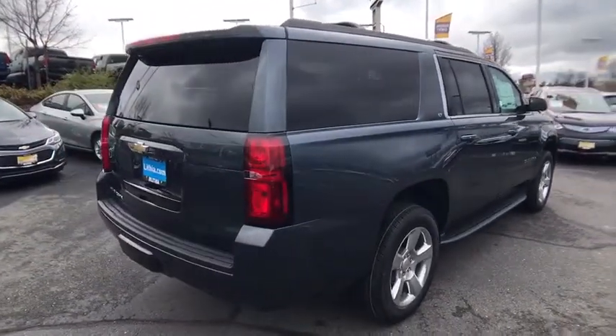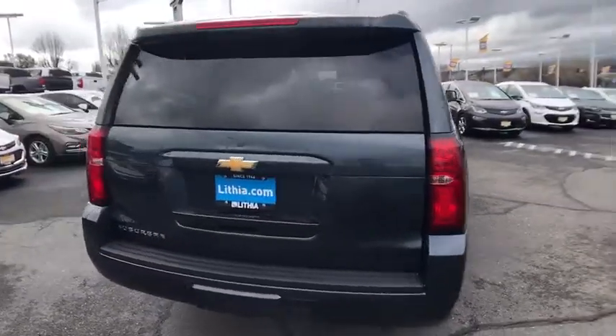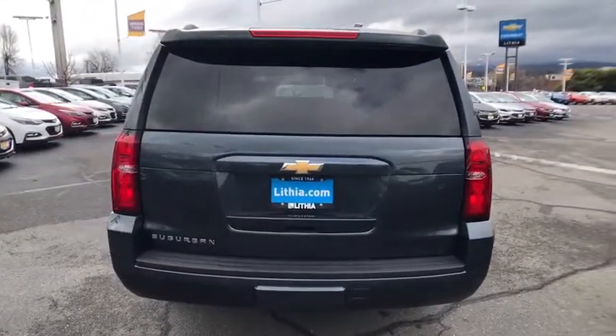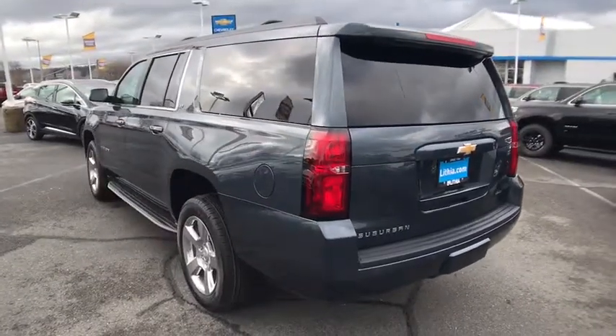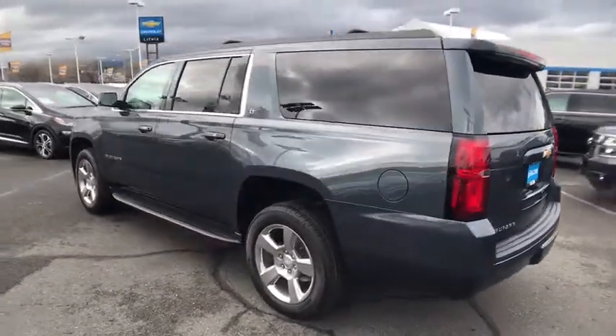Keyless entry, power liftgate, running boards, navigation system, backup camera, power passenger seat, remote engine start, four-wheel drive, leather-wrapped steering wheel, power steering, adjustable steering wheel.